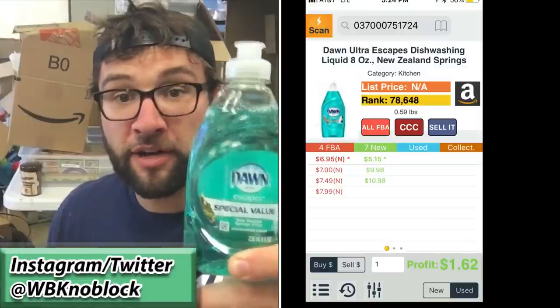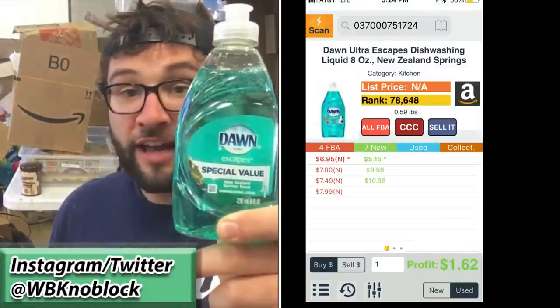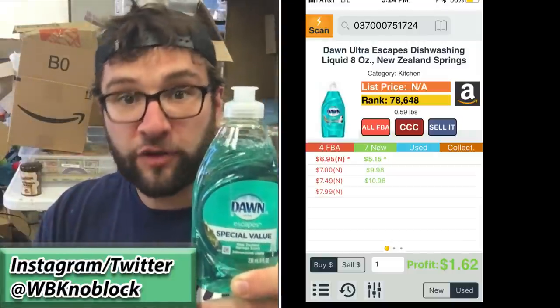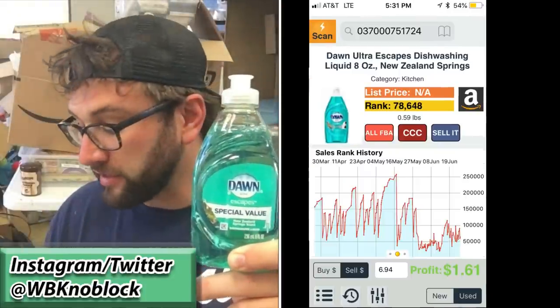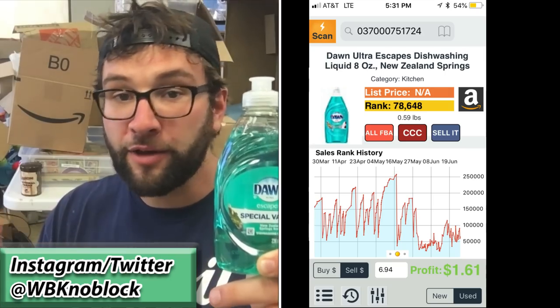The next one is New Zealand Spring scent. This one sells for more per unit, it's only in a one-pack, and after fees and everything are taken into account, selling this is going to net you $1.62 profit. You're going to sell about 23 a month if you have enough inventory to satisfy all the customers. 23 times $1.62 is $37.26. Off the bat you're already making over $50 a month with just the first two soaps.